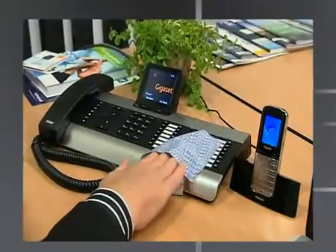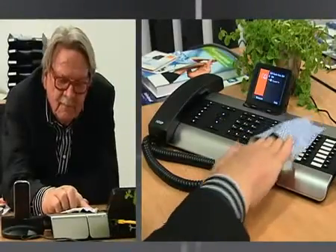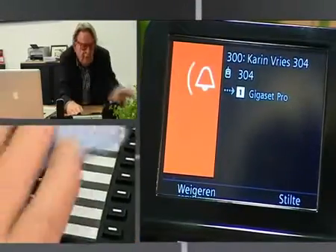Besides smart design and user-friendliness, Gigaset Pro embodies flexibility and cost management. Gigaset Pro offers an advanced made-to-measure communication solution without the acquisition costs of a large and expensive switchboard.